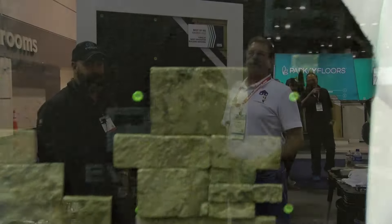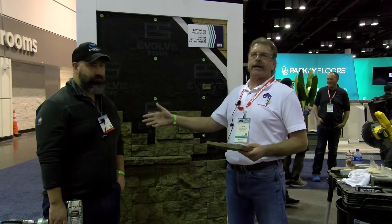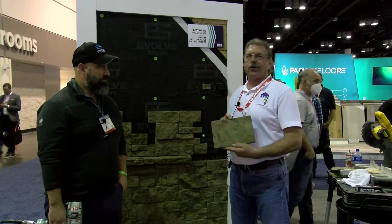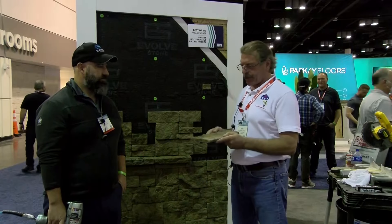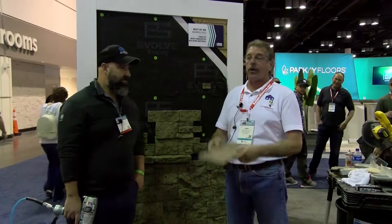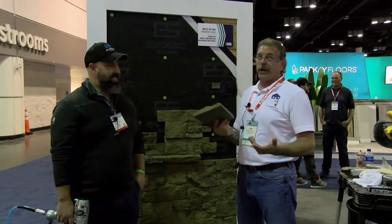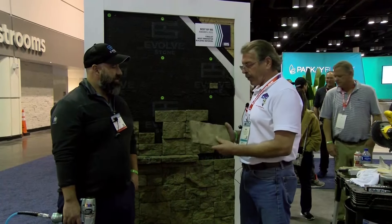We're back, still walking the International Builder Show, and we just came across another really interesting product. I grabbed Greg here from Evolved Stone, and what we've got is culture stone — but we don't really call it culture stone because this isn't your concrete-based material. And here's the thing that caught our eye: this weighs nothing. We'll get to the installation, which will blow your mind too. But what is this made out of and what are the basic qualities?